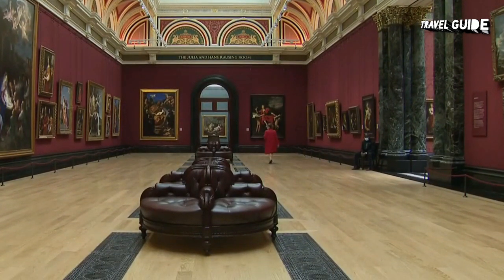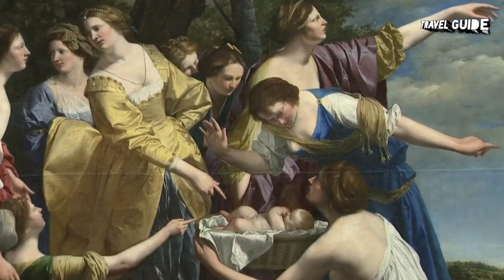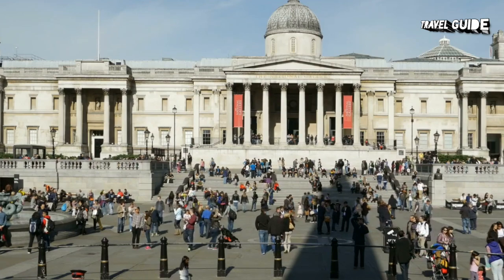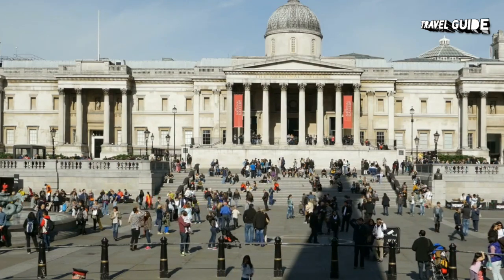Established in 1838, the Gallery houses paintings by some of history's most renowned artists, including Monet, Rembrandt, Van Gogh, and even Michelangelo. Free audio guides are also available and can be downloaded to most phones. If you've got time, be sure to also pop into the National Portrait Gallery next door. Its extensive collection focuses on important figures from British history, the oldest example being a painting of King Henry VII painted in 1536.